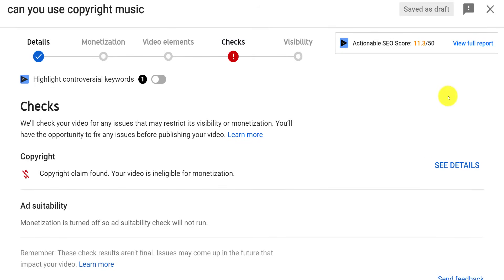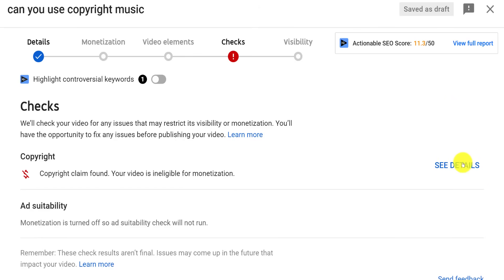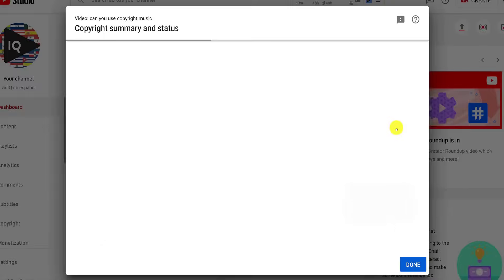If YouTube pings a copyright match, it will let you know before you even have a chance to publish your video. Isn't that just a brilliant idea? From this same screen, you can view the impact this copyright claim has had on your channel.